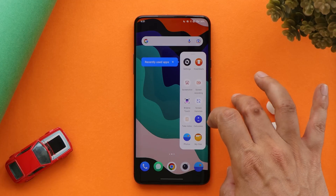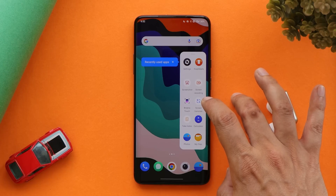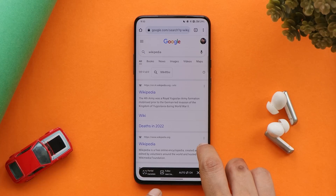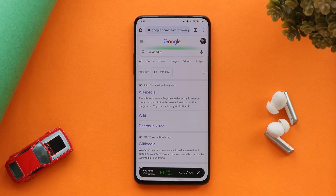We have a sidebar on ColorOS 12 where you can access recently used applications and a few useful tools. One of my favorites is the screen translate feature, which has been updated and now supports full screen translation. If you have any other language on screen you don't understand, you can switch between languages and tap full translate — it scans the entire screen and translates everything into your desired language.